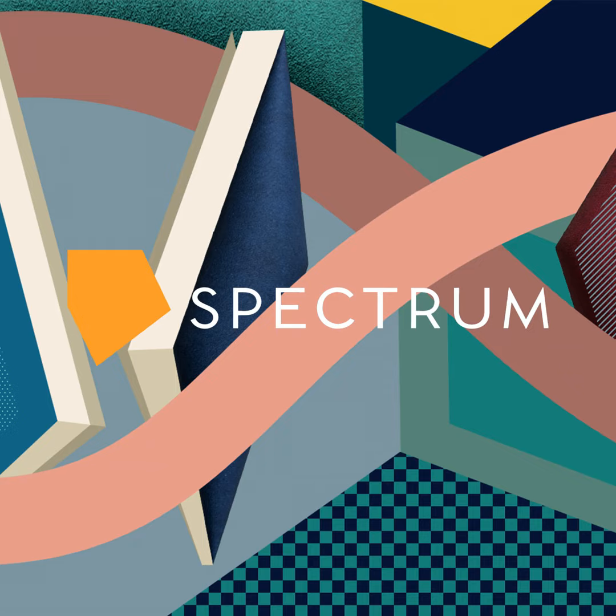Good morning. I'm Tyler Martin, and here's the latest from Spectrum Autism Research.